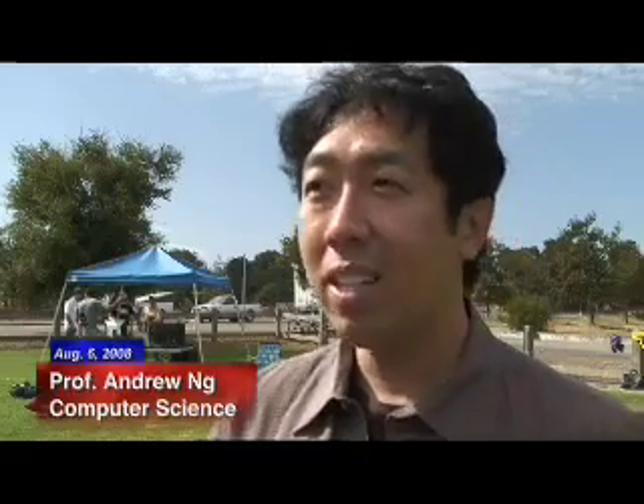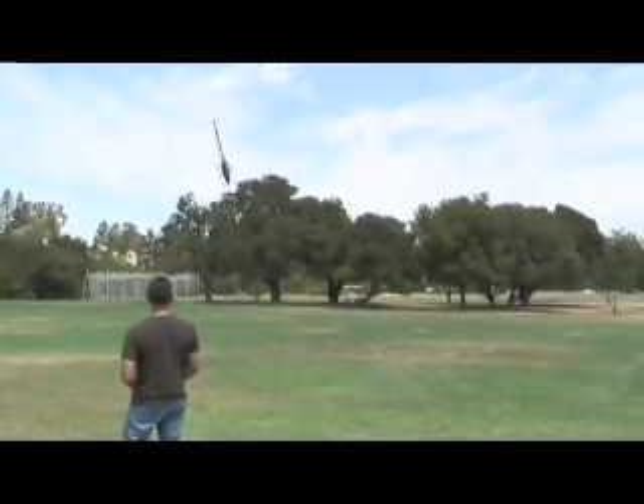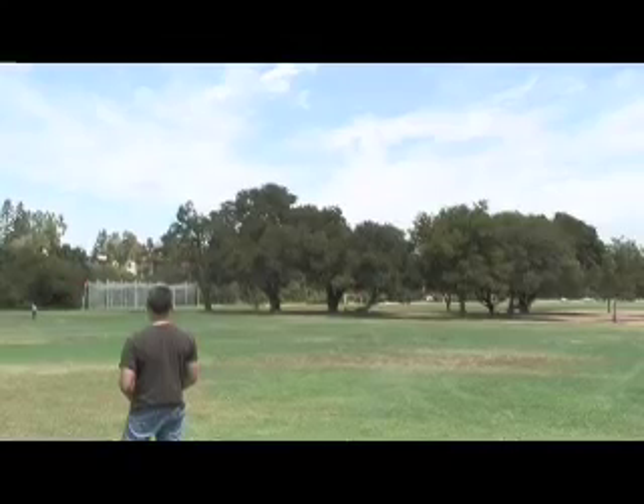What you're seeing today is by far the most difficult aerobatic maneuvers flown by any computer-controlled helicopter. The goal is always for us to take really hard problems that humans are very good at solving. For instance, Garrett can pick up any helicopter, even ones he's never seen, and go fly amazing aerobatics. So the question for us is always: why can't computers do things like this?